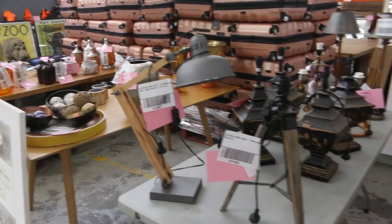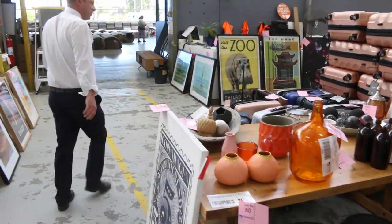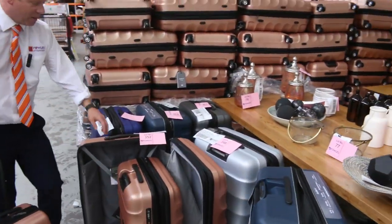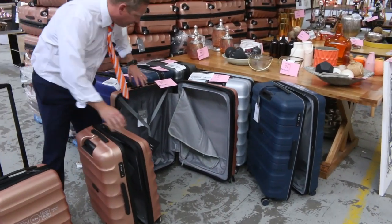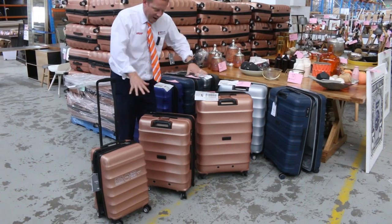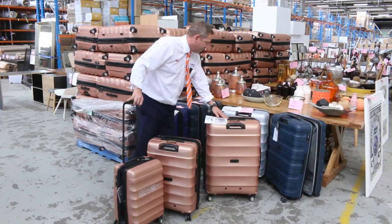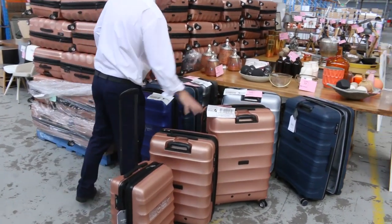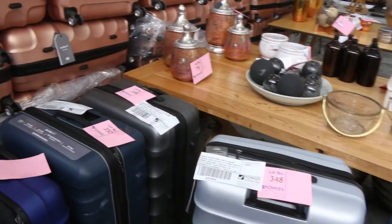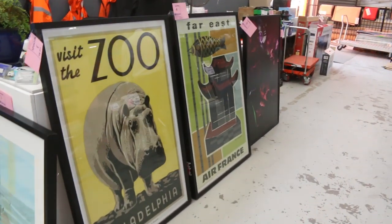While we're up this end, I'll show you the luggage as well. We're nearly out so make sure if you've been thinking about it that you organize to get yourself some. It's a three-piece set — cabin, middle size, and large — around $900 in the shops, around the $150 mark per set. Plenty of the gold color, some blue, silver, and charcoal, but it is running out.